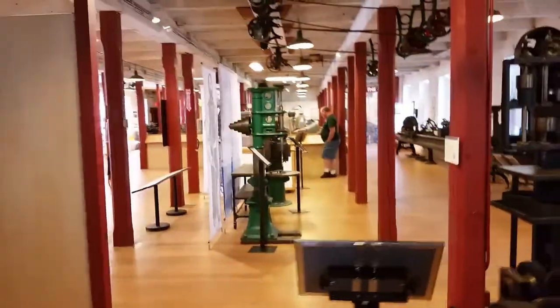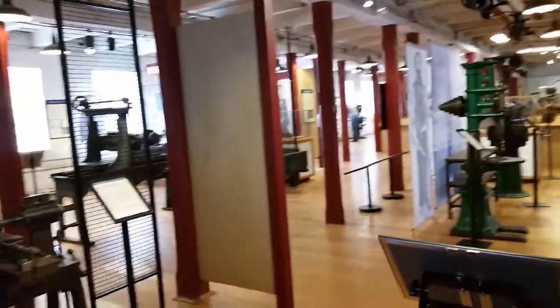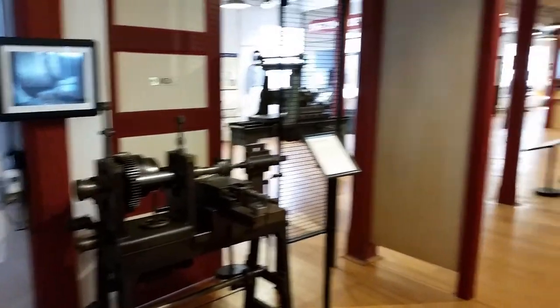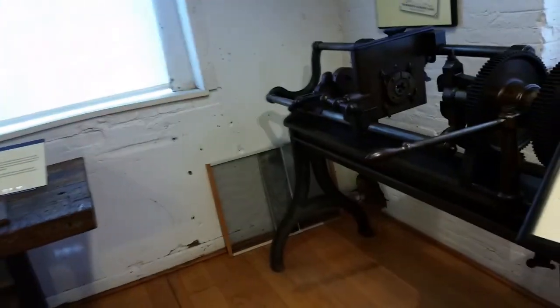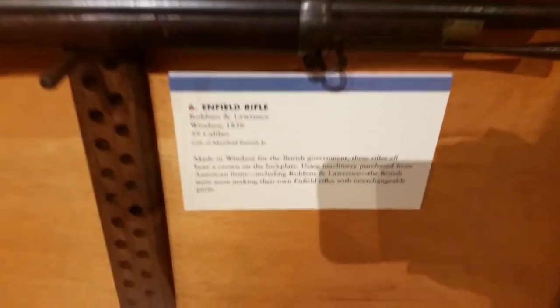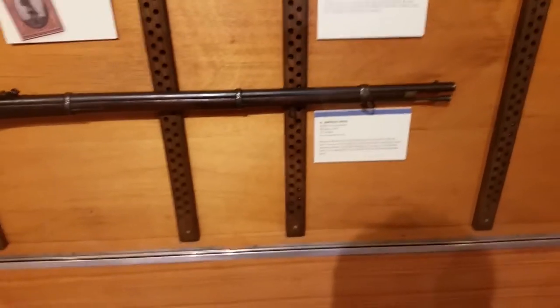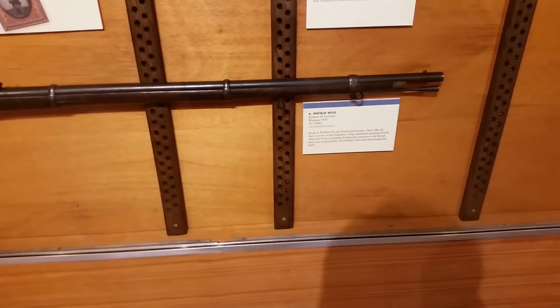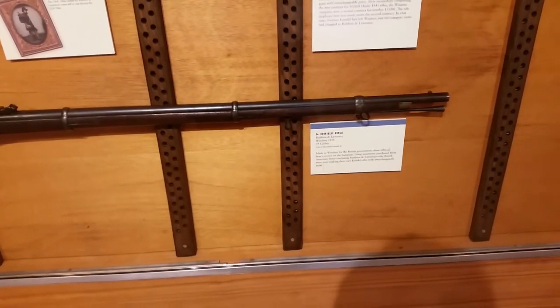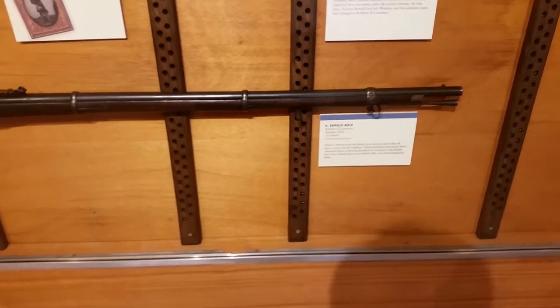There's lots of other equipment here. The entire building is loaded with all kinds of stuff — parts for all kinds of famous rifles and handguns were made here. Springfield rifles included; they didn't make them all here, not all the parts either, but a lot of them. Here's an example: the Enfield rifle, which is fairly famous and was primarily made for the British government. It says these rifles bear a crown on the lock plate, but they used machinery purchased from American firms and soon made their own.